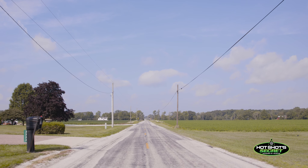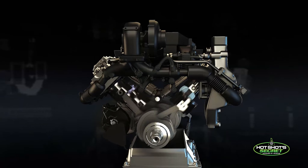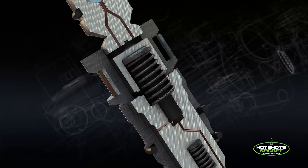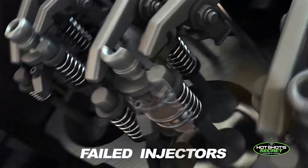One of our customers just to the south of us — they do some landscaping and pavement services, concrete and blacktop work. They had a fleet of six-liter Power Stroke pickups. With the Huey fired injector, they had one in particular that they took to the Ford dealership because it was missing and shaking and wasn't running right.